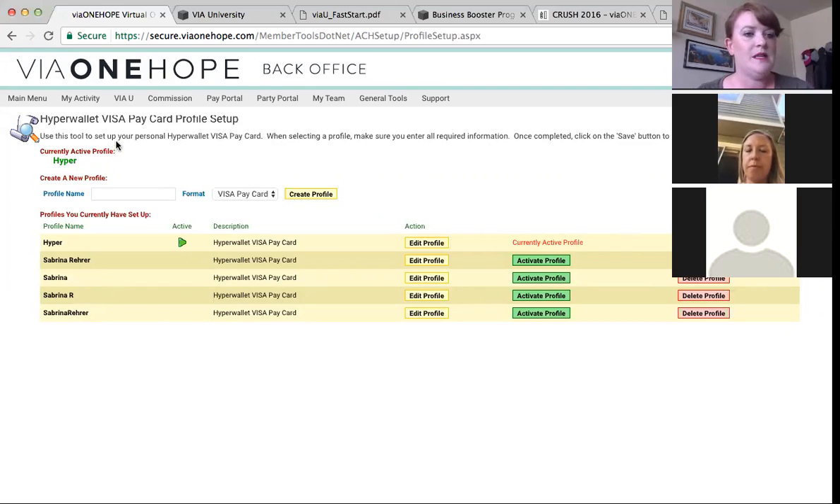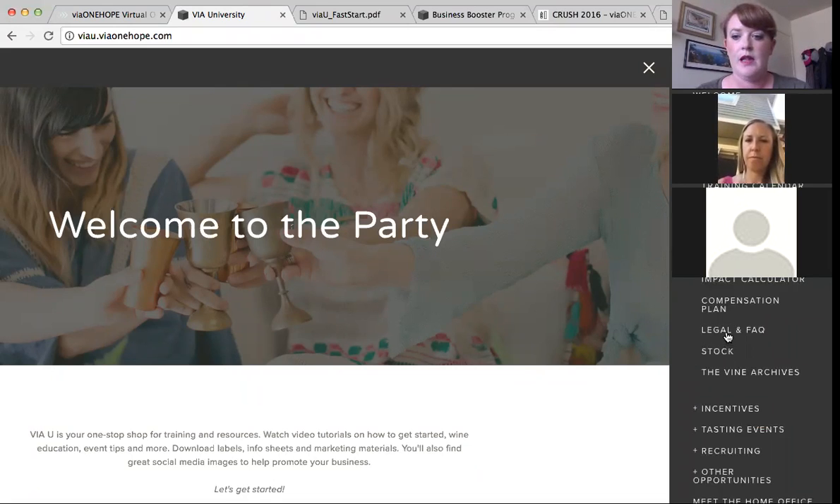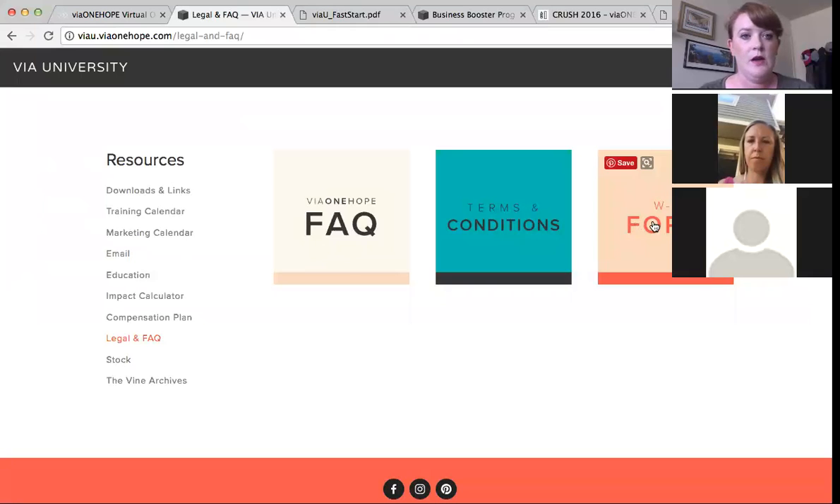The next step is to submit your W-9. You can find it through Via University under Resources, Legal, and FAQ — you'll see the W-9 form there. Download it, print it, fill it out with your information, then scan it or take a picture of it and email it to accounting@onehopewine.com. They'll have that on file for the next tax season.